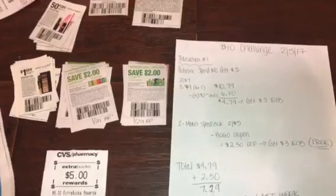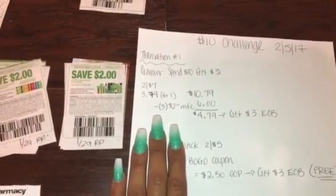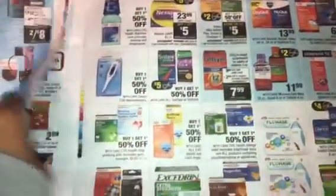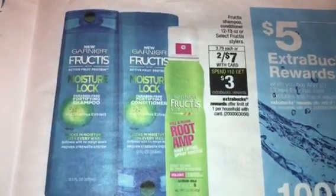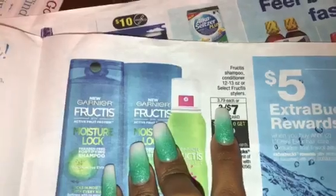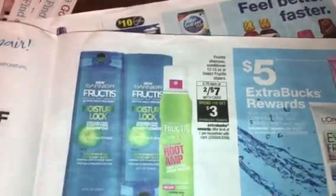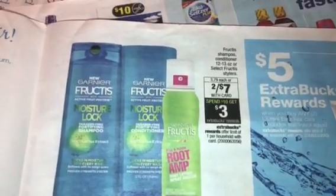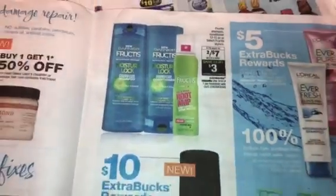So let's get into the actual breakdown. What we are going to do is pick up three of the Garnier items. The Garnier deal is going to be spend $10, get a $3 extra buck, limit of 1. The first two are going to be $3.50 each — that's $2 for $7 — and the third one is going to ring up at $3.79. You can get the shampoo and conditioner or the stylers, depending on what you'd like.